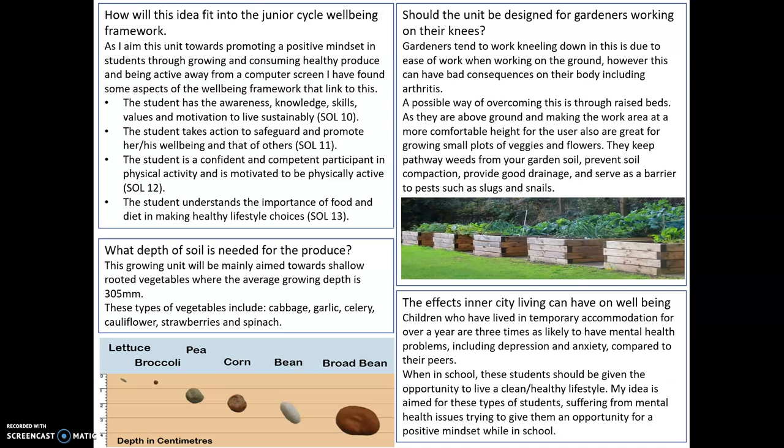The last one being the student understands the importance of food and diet and making healthy lifestyle choices. This is basically just getting the students to grow their own fruits and vegetables and getting them out of living off vending machine snacks and so on.